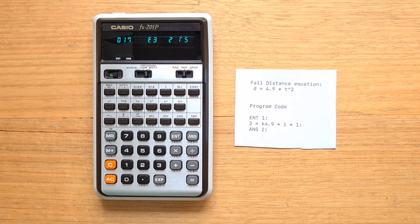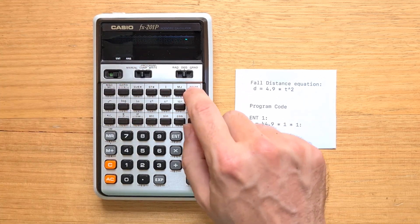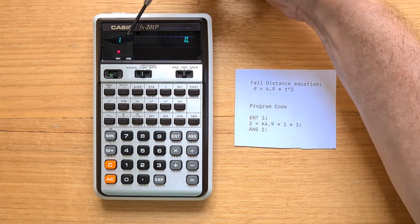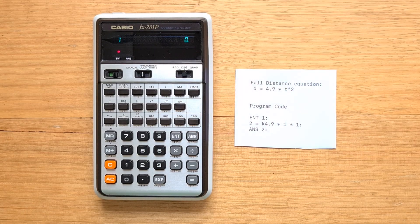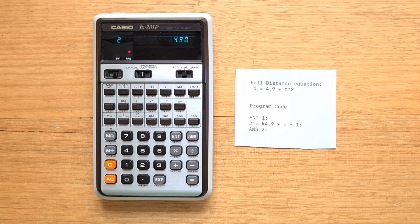To run the program we switch to comp mode and hit start, and we're prompted for an entry. Entering 10 seconds and hitting the entry key gives us the result: the object falls 490 metres.